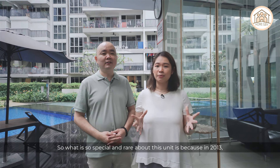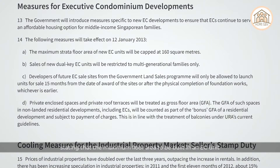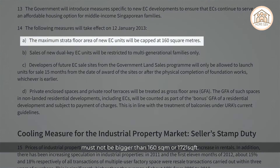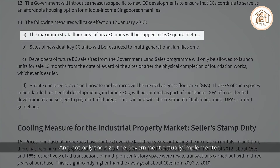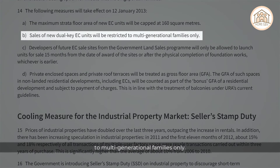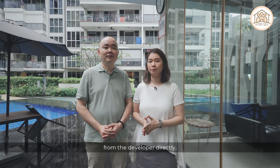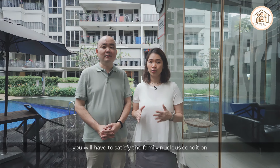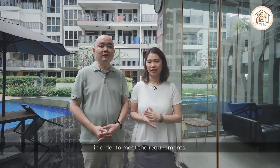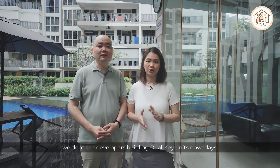What makes this unit special and rare is that in 2013, the government released a regulation stating that the maximum floor area for an EC unit must not exceed 160 square meters or 1,721 square feet. Additionally, the government implemented restrictions on new sales of dual key EC units, limiting them to multi-generation families only. This means if you buy a dual key EC unit from a developer today, you must satisfy family nucleus conditions — buying together with a married child or parents. This is not easy to satisfy, which is likely why developers no longer build dual key units.